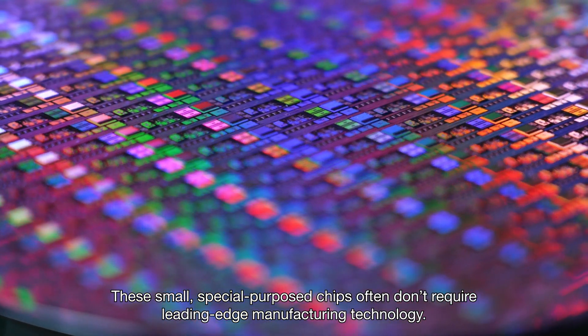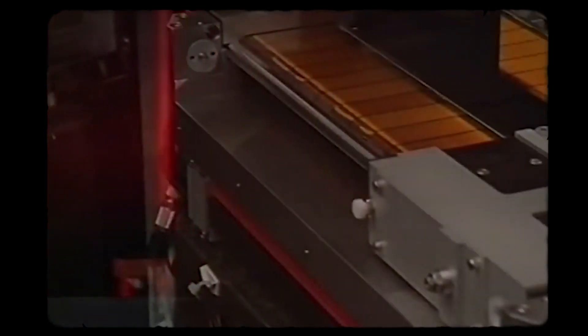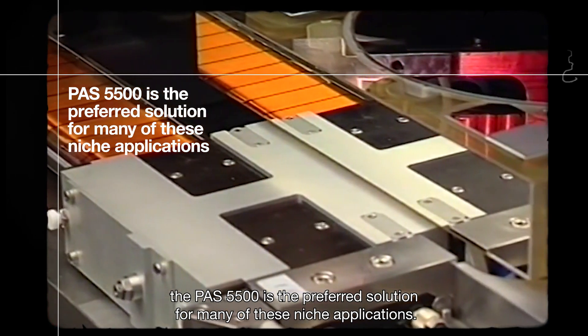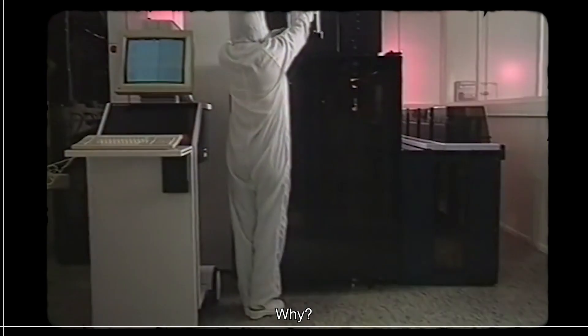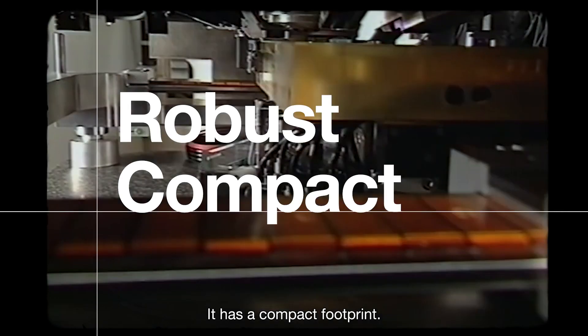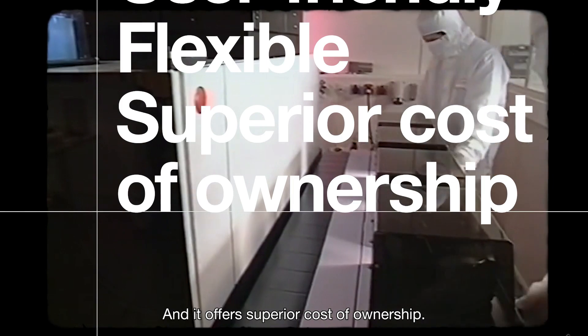These small, special-purpose chips often don't require leading-edge manufacturing technology. In fact, the PAS 5500 is the preferred solution for many of these niche applications. Why? Because it is robust, has a compact footprint, is user-friendly, is flexible, and offers superior cost of ownership.